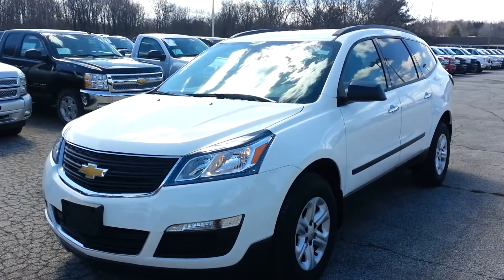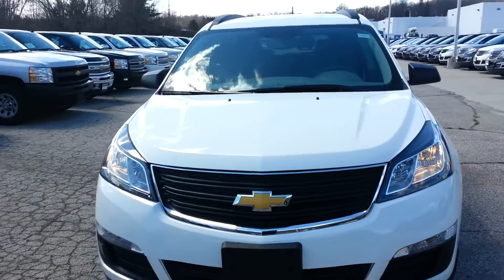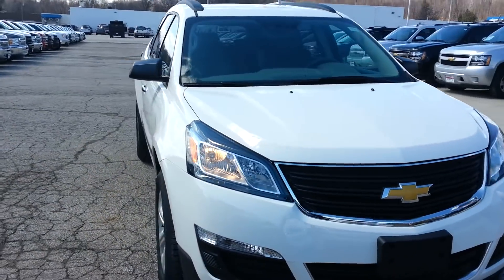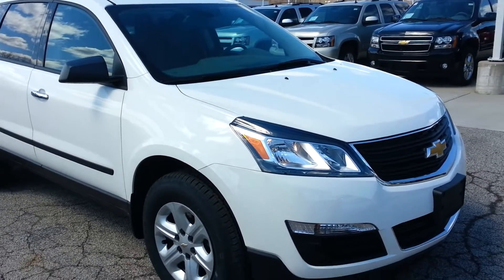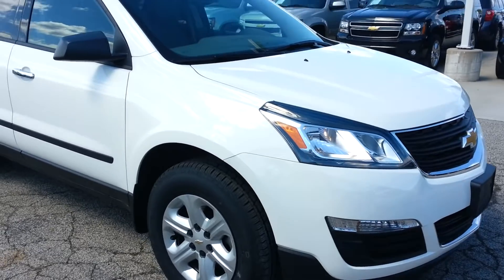I'm going to start here with the new 2013 Traverse. My direct line is 330-510-9613. There are a couple of enhancements to the Traverse for 2013, like new headlights and taillights, and a fog lamp display.